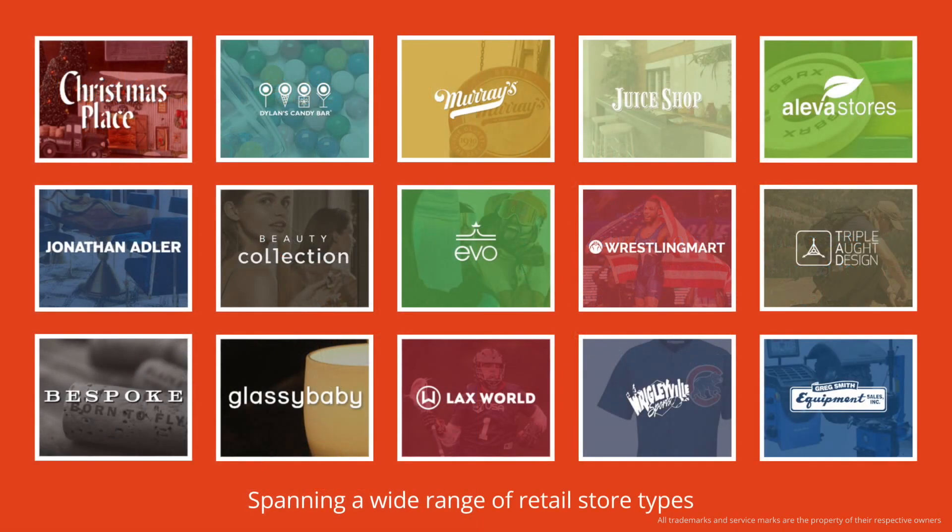Sweepoz can be configured for most general merchandise, specialty, and quick-service retailers. From seasonal stores, gift and candy, and coffee and juice shops, to home furnishings, beauty supplies, sporting goods, and apparel, wine shops, and even B2B retail. The retailers you see here benefit from Sweepoz built on a single cloud system to run their entire businesses.